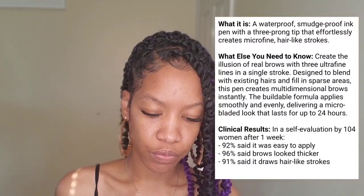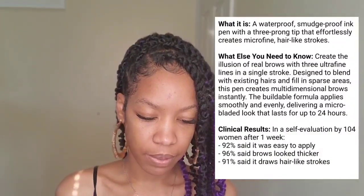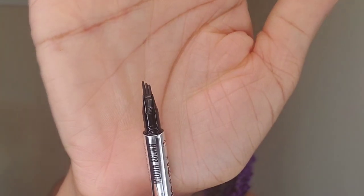For the Anastasia one, I did get the shade dark brown. Let me give you a little information on both before we get started. The Benefit one retails for $25, they have a total of four shades, and it's a waterproof, smudge-proof ink pen with a three-prong tip that effortlessly creates micro-fine hair-like strokes. If you can see, it has three tips there.